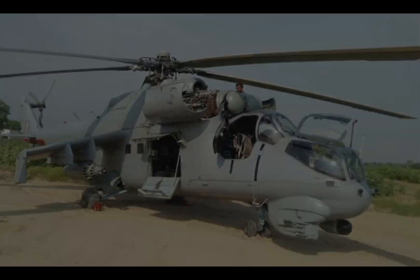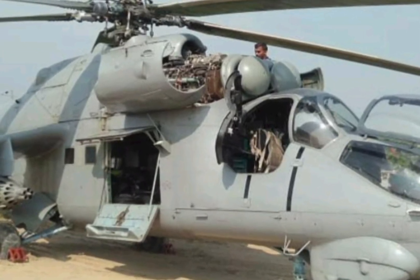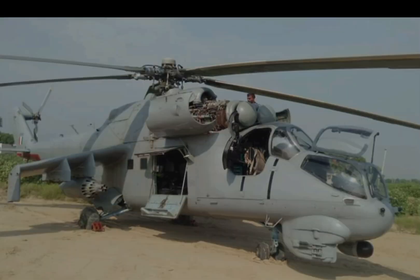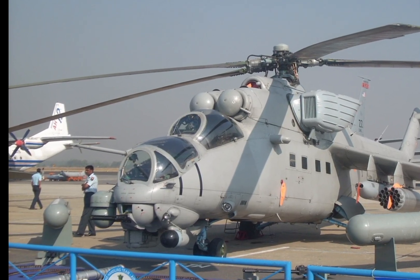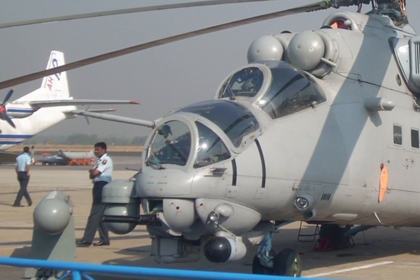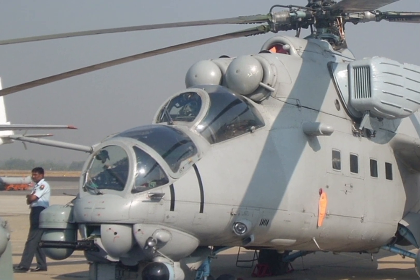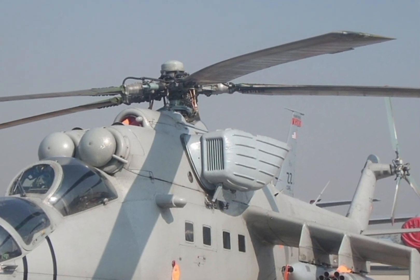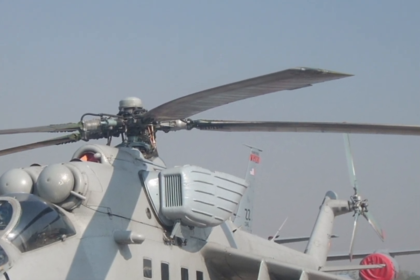The Mi 35 Hind E is also equipped with advanced countermeasures, including infrared suppression systems, radar warning receivers, and flare dispensers, providing superior defense against surface-to-air threats. These upgrades enhance the helicopter's survivability in combat zones, making it one of the most resilient attack helicopters in modern military service.